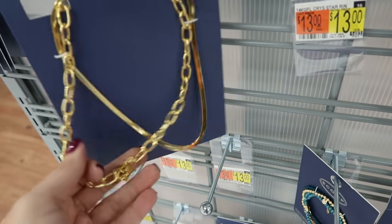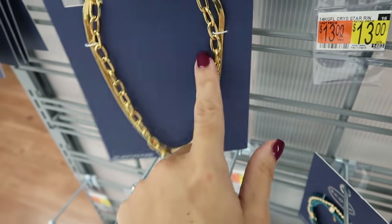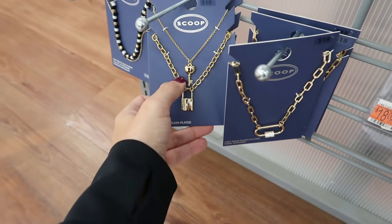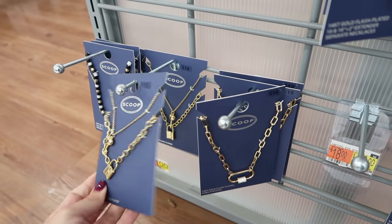There's a herringbone with a chunky necklace for $18 — I don't love the gold on this one, it's a little yellow. Here's a little key with a locket — I've been looking for something like this. This set is $18.